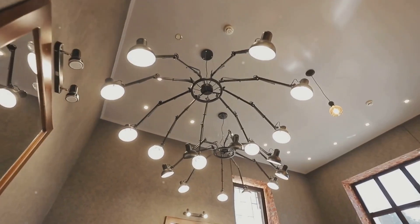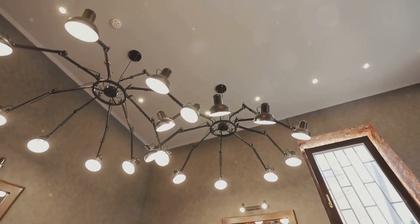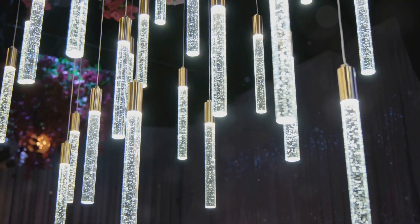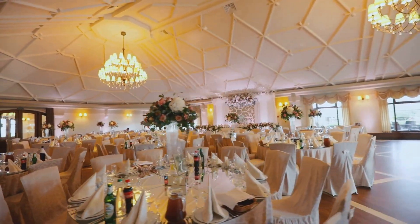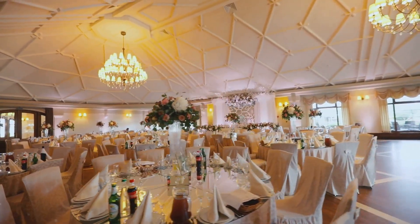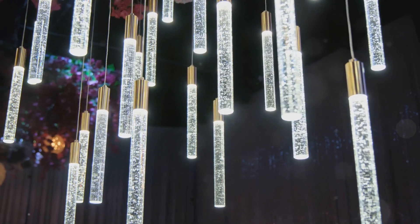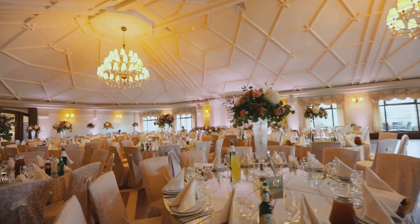Illuminating moments: lighting solutions for ambiance and functionality. Lighting plays a crucial role in setting the mood and enhancing the ambiance of a banquet hall. Consider incorporating a flexible lighting system that allows for adjusting brightness and color temperature to suit different events. Dimmable lights create a warm and intimate atmosphere for dinners, while brighter lighting is ideal for conferences and presentations. Accent lighting can highlight architectural features or create focal points within the space.